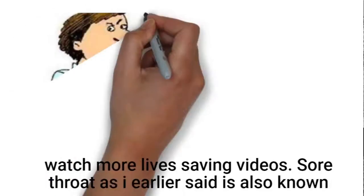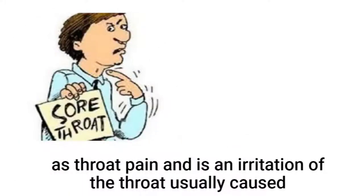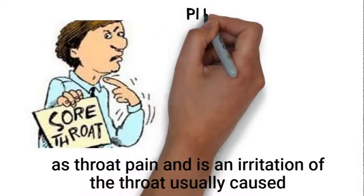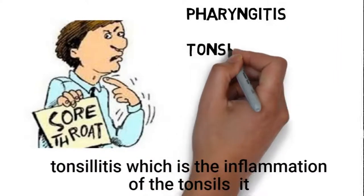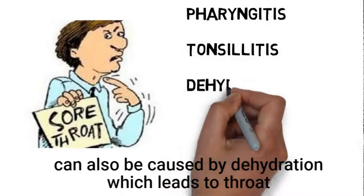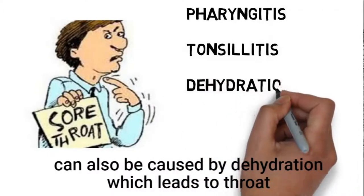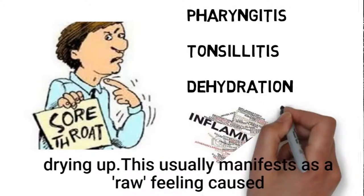Sore throat, as I earlier said, is also known as throat pain. It is an irritation of the throat usually caused by pharyngitis, which is the inflammation of the throat, or tonsillitis, which is the inflammation of the tonsil cells. It can also be caused by dehydration, which leads to the throat drying up.